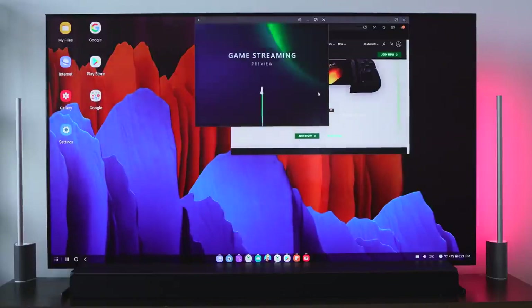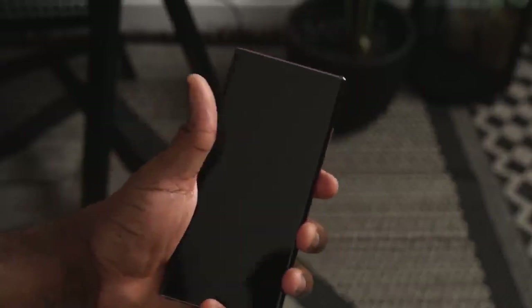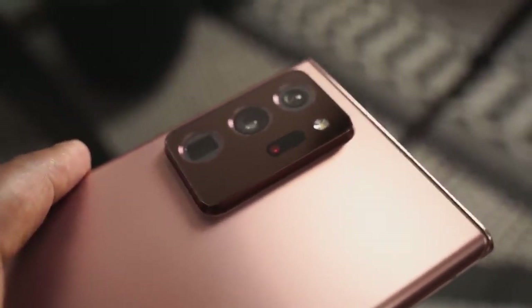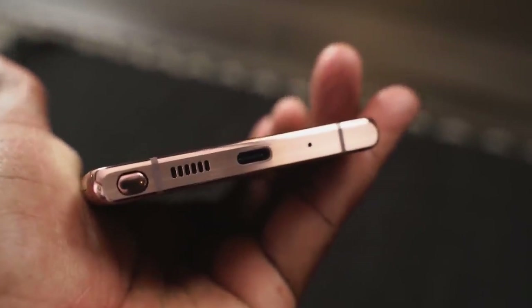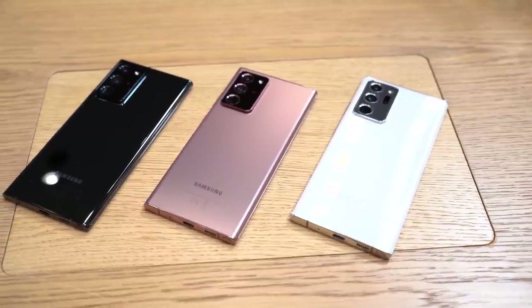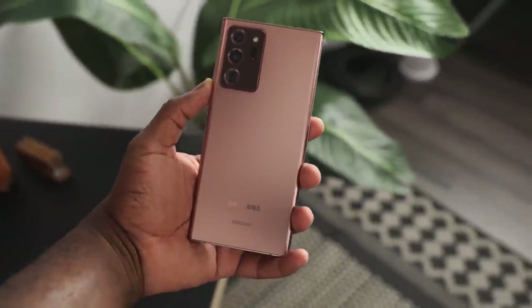Those are some really cool features on the Galaxy Note 20 Ultra, and I think there are a ton more I can't wait to show you. Let me know what you'd like to see — whether it's a speaker test, charging tests, or gaming videos. Don't forget to like, share, subscribe, and leave your comments down below. Always enjoy your entertainment.